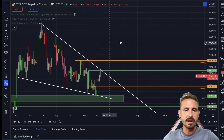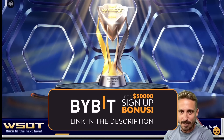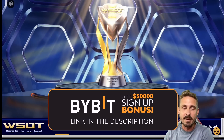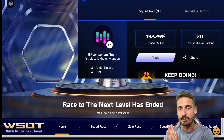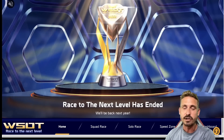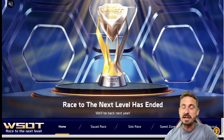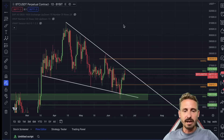Get ready because the World Series of Trading is coming in the next few weeks. Make sure to create your Bybit account if you haven't yet to join my team. We were ranked 20th for most of the competition last year out of 460 teams. There is a prize pool of eight million dollars, including a Lamborghini and a Rolex.